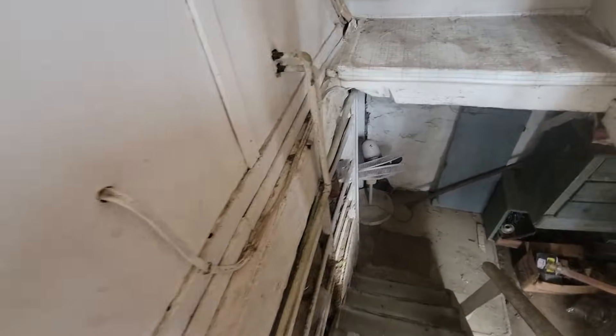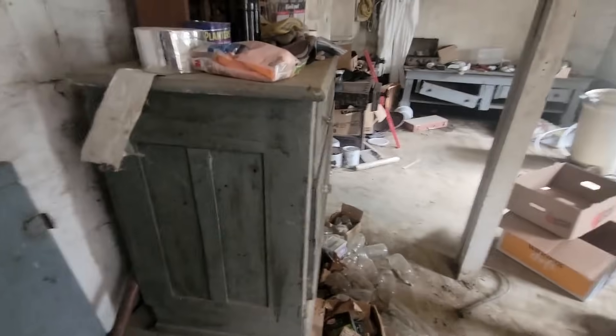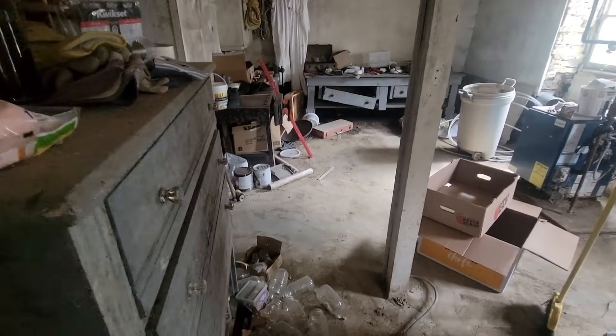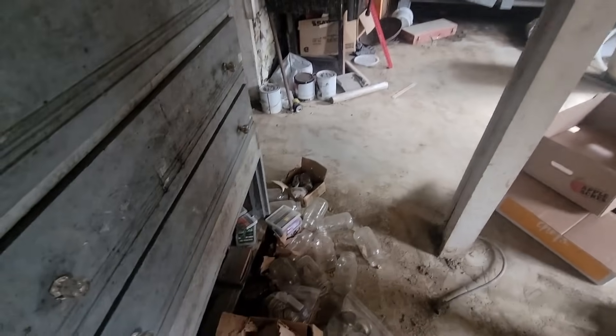Now I need to go down to the basement, which I don't think you guys have been down to with me for a while. Peter de-webbed the stairs and our goal for today is to sort all this stuff into what we want and what we don't want.